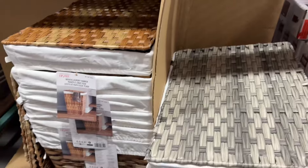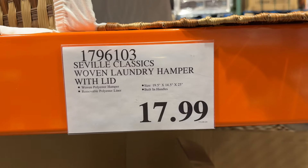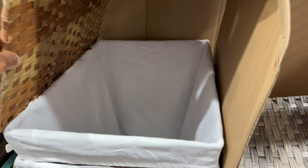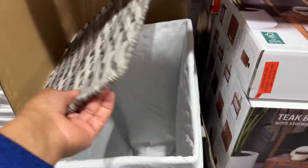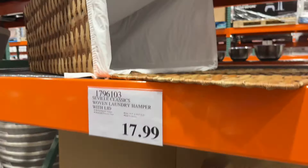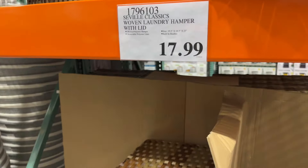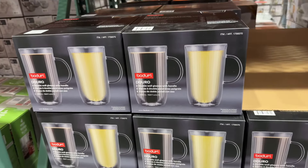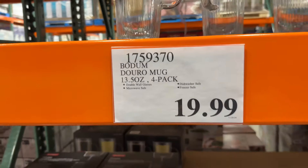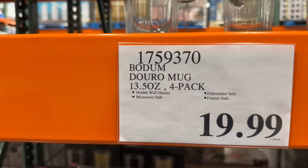They have these woven laundry hampers for $17.99 and it comes with a lid. I bought a couple of these maybe two years ago — they are really good and durable. They also have four double-wall glass mugs with handle for $20. It comes in a four-pack, 13.5 ounce.